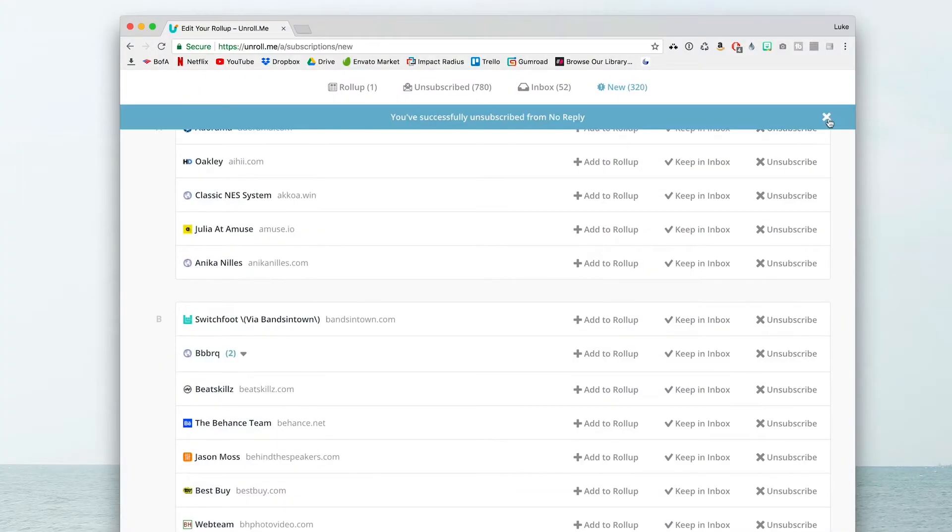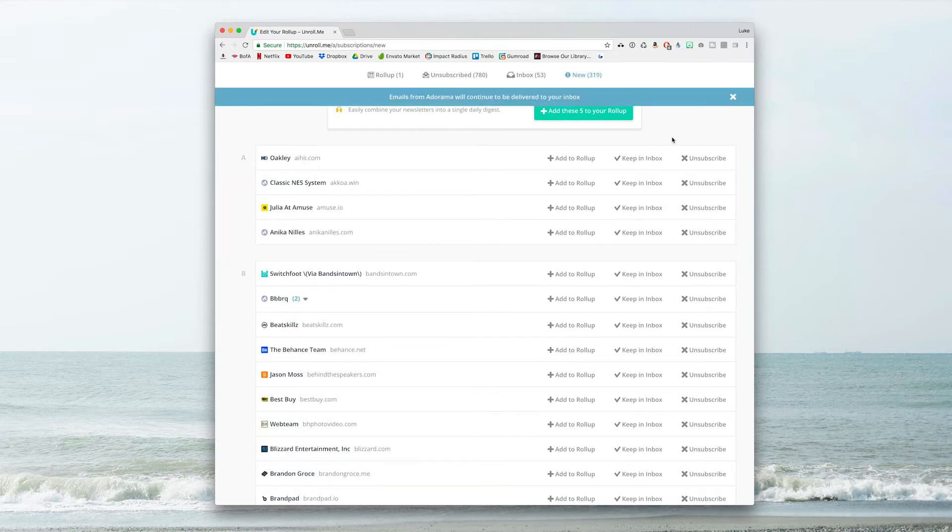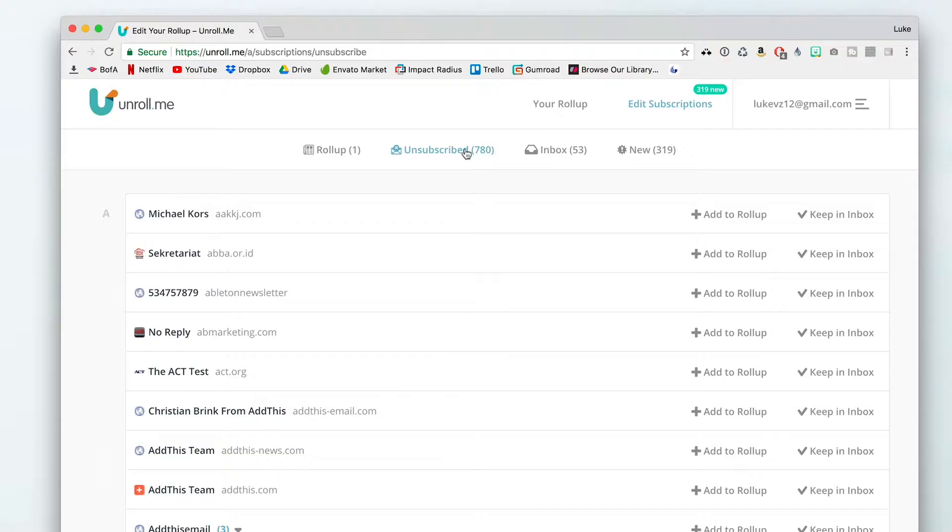What makes this service almost fun to use is that you can unsubscribe from all of those newsletters right within this website, so you don't have to go to the bottom of the email, click the link, enter in the email address, or figure out which email they sent it to — you can literally click on the one you want and hit Unsubscribe. If you do want to stay subscribed to a specific newsletter, you can select Keep in Inbox. This isn't necessarily a new service — as you can see, I've unsubscribed from almost 800 different emails in the last few years. You can also download the free app for your phone or iPad, and it kind of works like a Tinder app — you just swipe left or swipe right to keep or get rid of emails.